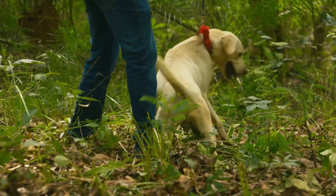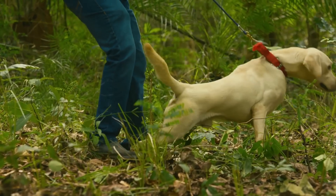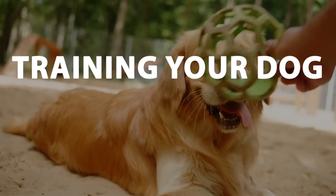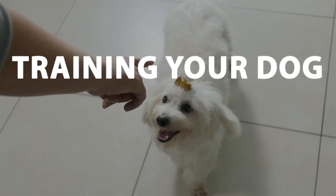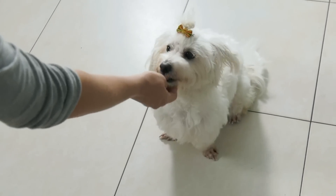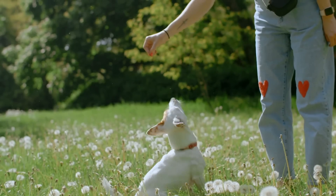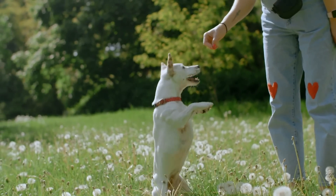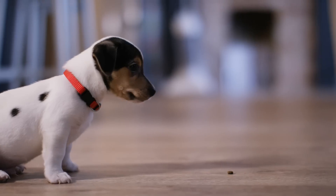Sniffing mentally exercises your pup and leaves them surprisingly tired and content. And so will this next activity: training your dog. Not only will training help them behave better, but training them is one of the best ways to mentally exercise them and calm them down. But most people overcomplicate it. Even just five minutes of training can wear your dog out in a way that physical exercise alone can't.